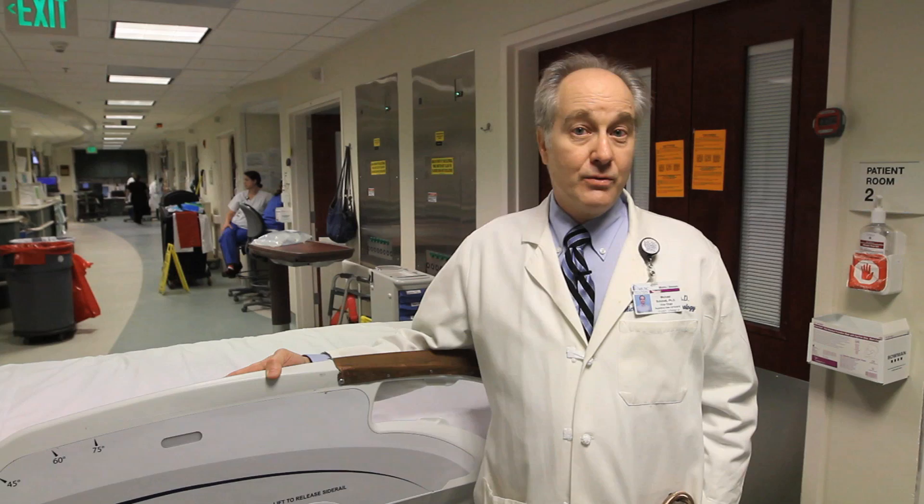Hi, I'm Michael Schmidt. I'm a professor of microbiology here at the Medical University of South Carolina. I'm going to share with you an exciting story that we've conducted over the last three years, where we asked a really simple question.